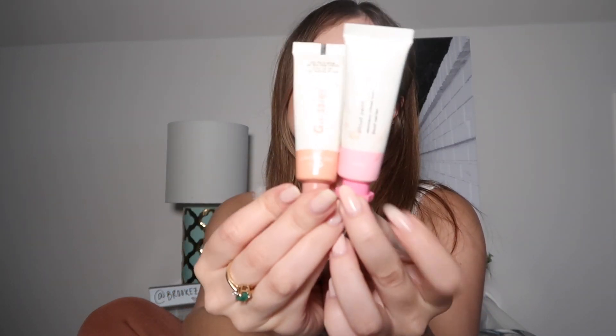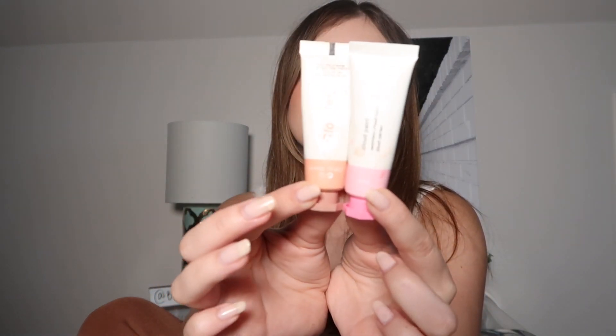They come in these cute little paint-looking tubes — because, you know, they're called Cloud Paints. I have the shades Puff and Dusk. I use Dusk way more — you can tell, it's a little more beat up. These are just really pretty. The thing about them is I don't use them a lot because they're so pretty I don't want to use them up and have to order more. I live in North Carolina so I don't have a Glossier store, and I hate ordering things.